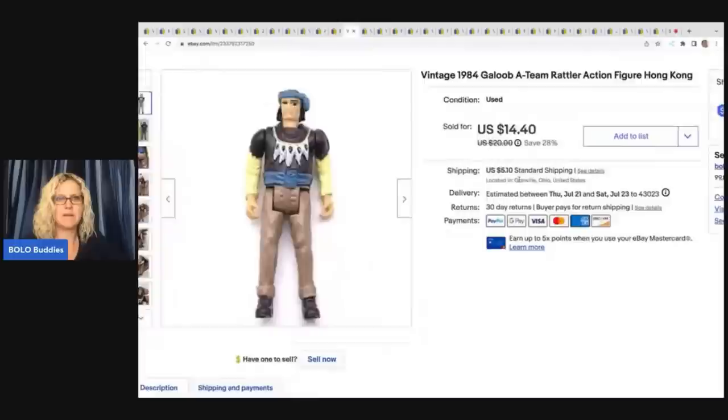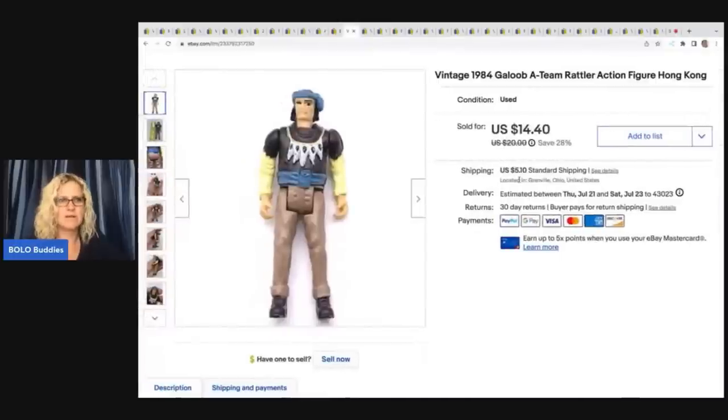This guy I don't remember where I got him — he may have come out of a mystery box I got from Tea Auctions for You. I pulled a lot of vintage toys out of there. I ended up taking a best offer of $10 plus shipping for him. He's from 1984 — a GI Joe A-Team Rattler.